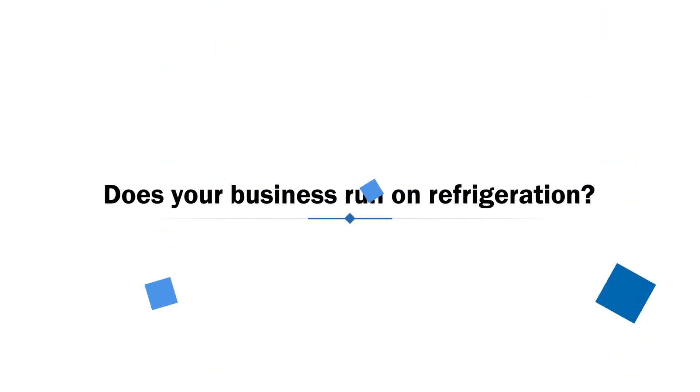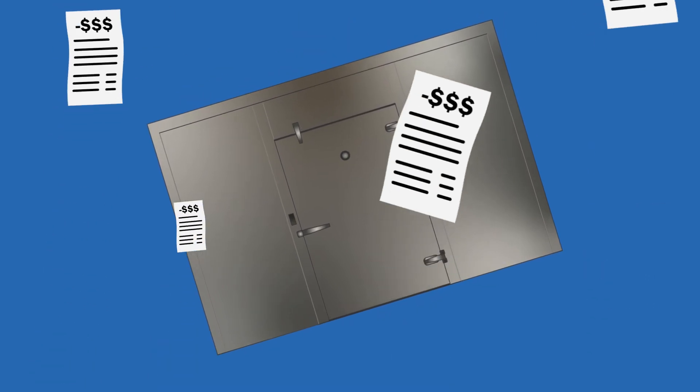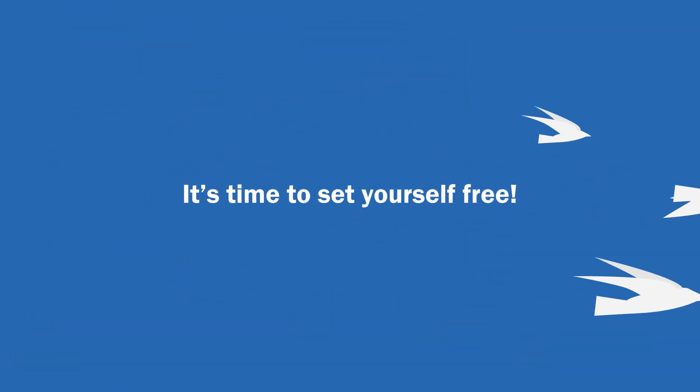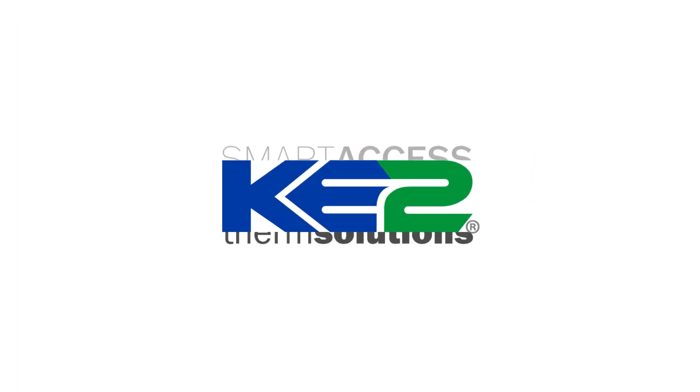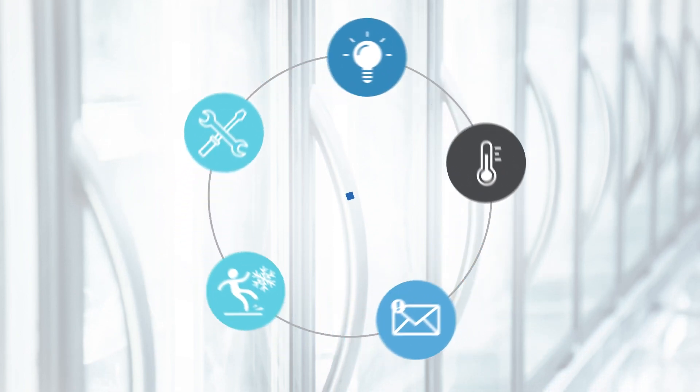Does your business run on refrigeration? Are you held hostage to high energy bills and operational costs? It's time to set yourself free. Whether you want new equipment or need to upgrade existing systems, KE2 Therm has options to provide peace of mind with money in your pocket.